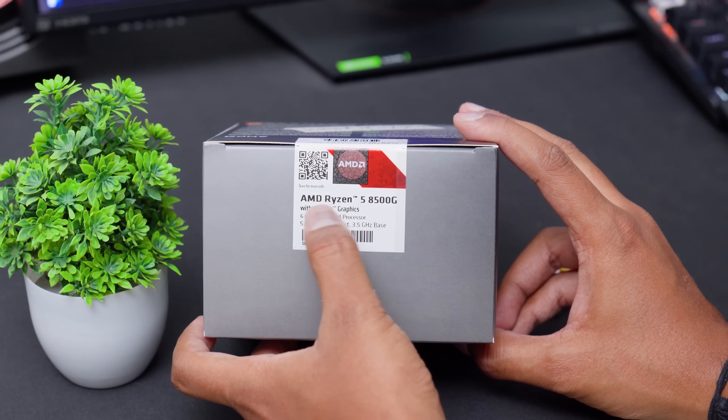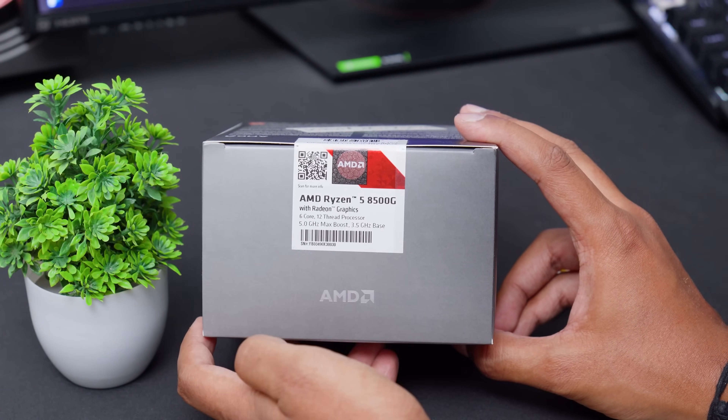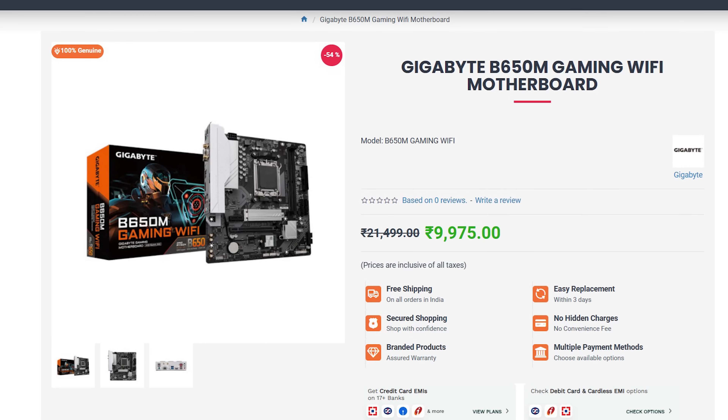The Ryzen 5 8600G has double the GPU cores but going for it would push this build up to 45,000–50,000 rupees, so we'll stick with the 8500G. There is no dedicated GPU here — we'll rely entirely on the built-in graphics of the APU. For the motherboard, at this price point I'd advise an affordable B650 series motherboard. There are plenty of models from Gigabyte, ASUS, and MSI — choose whichever fits your budget.